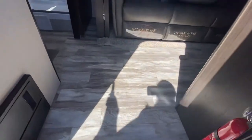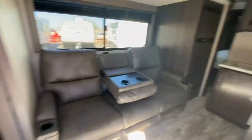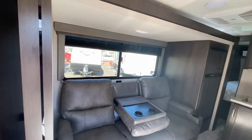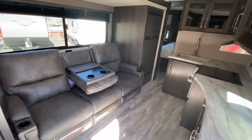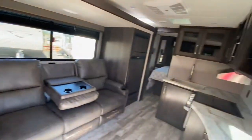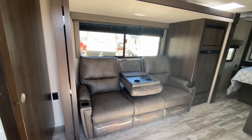All right, we are walking into this 2021 Grand Design. I'm going to open up this slide right now and show you it going out and how it opens up. Even with it closed you can access the fridge and the bathroom, but you can't get into the bedroom. So I'm going to go ahead and open this up and show you around.